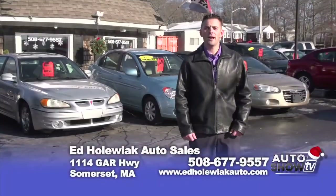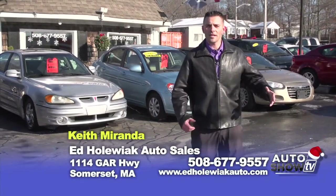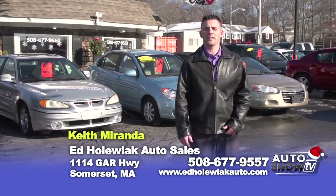Hi, I'm Keith. Welcome to Ed Hollerick Auto Sales, located on Route 6 in Somerset, Massachusetts. We've got some great vehicles here — plenty of inventory. We hand-picked a few of them that I'd like to show you today. Come out with me and I'll show you what I can do for you.